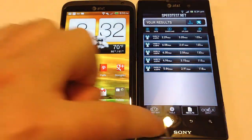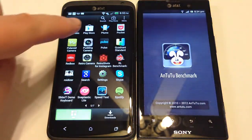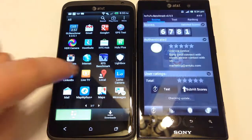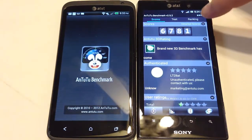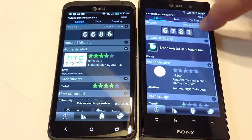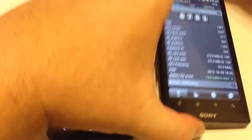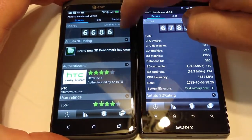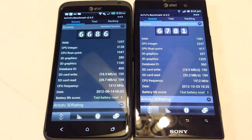Let's go into some other benchmarking tests. We'll look at the Antutu benchmarks so you can see those scores. Unfortunately they keep these archived, so you can see the detailed scores here. Sometimes there are issues with the app and this menu system — it seems to happen on every phone we have with Antutu benchmarking software. Here you can see the scores: 6686 versus 6781 on the Antutu benchmark.